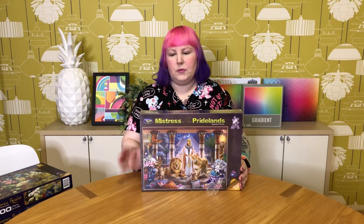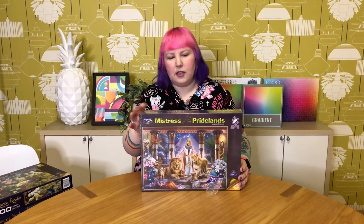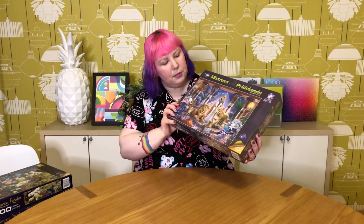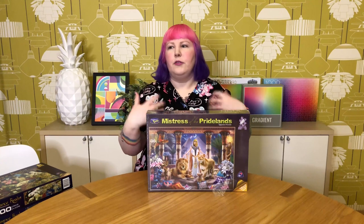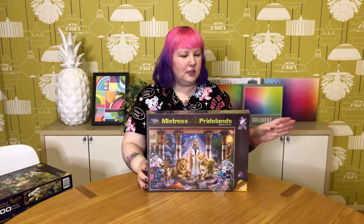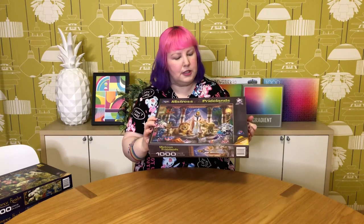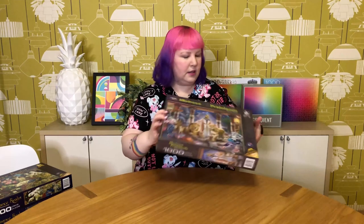This one still has its shrink wrap on — I haven't done this one yet, but I'm planning to do it and another one from the Holdson range in the next week or so. Good motivation to get some puzzles done. This one is called Egyptian Princess, so another Egyptian one. That's it from that collection.